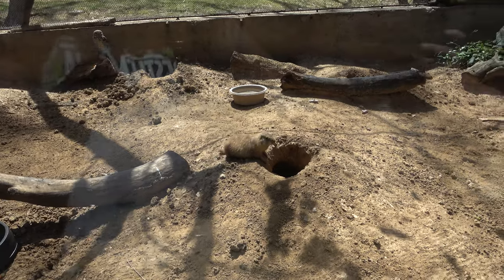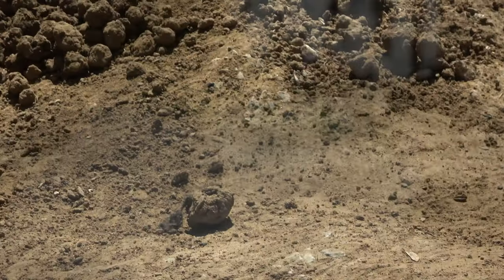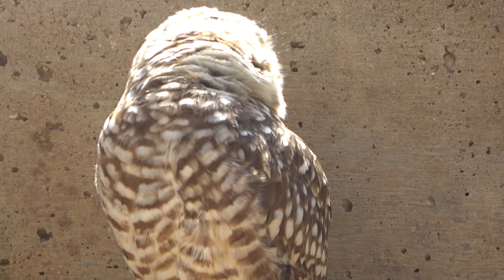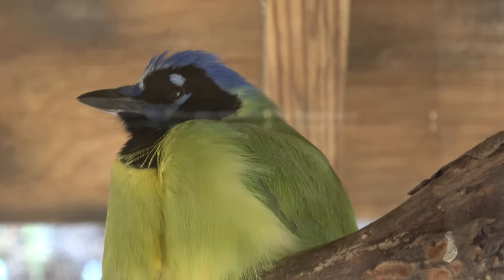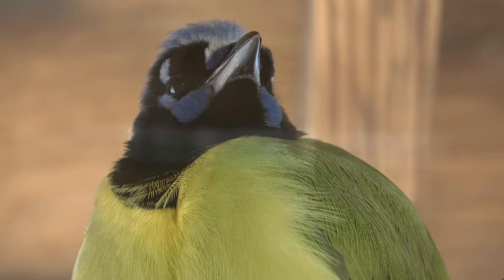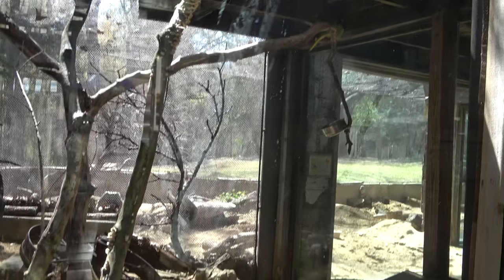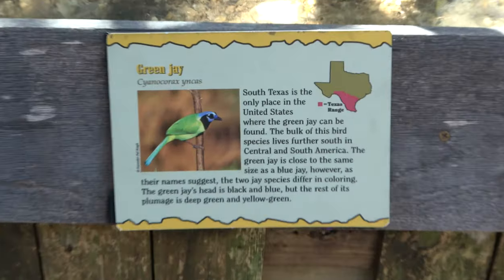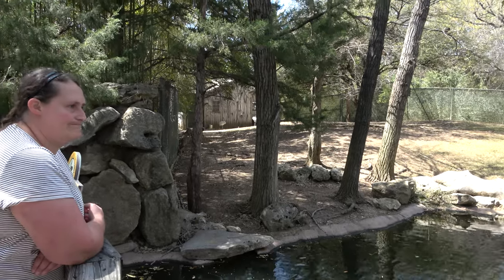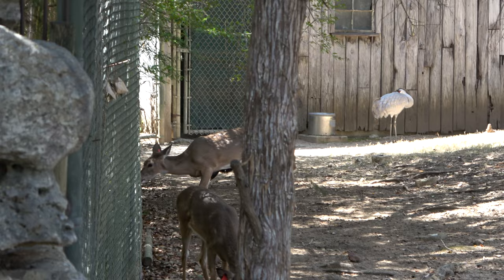Once you exit the Hall of Wonders you're met with Texas animals like the prairie dog, who's paired up with his buddy the burrowing owl. Right by them is another bird with no sign — if you know what it is, let me know in the comments. Quick update: it is a green jay — we found the sign on the other side.